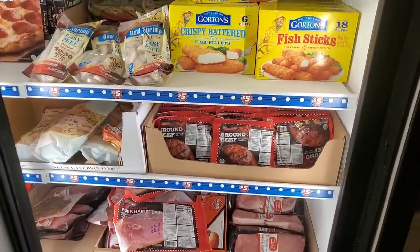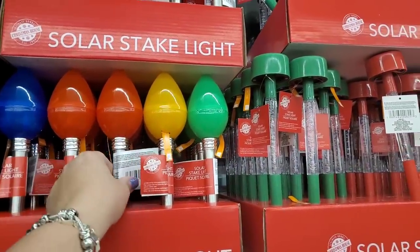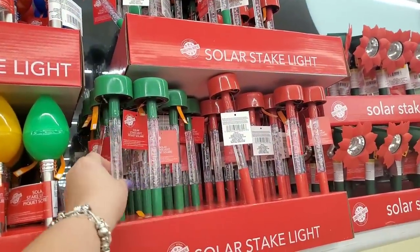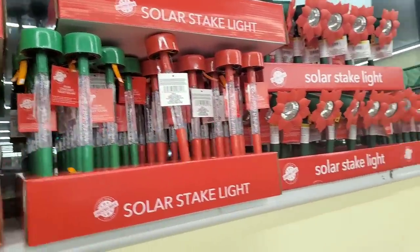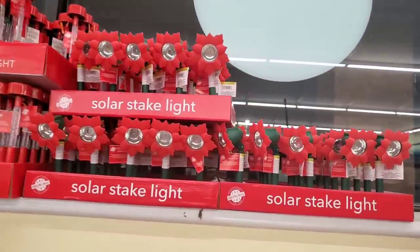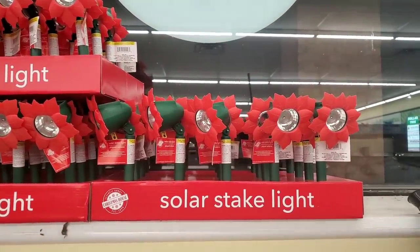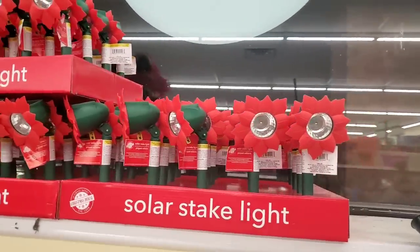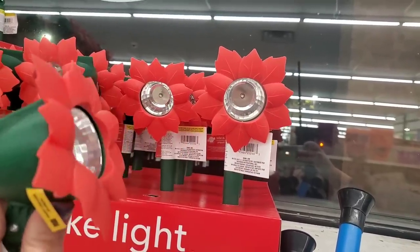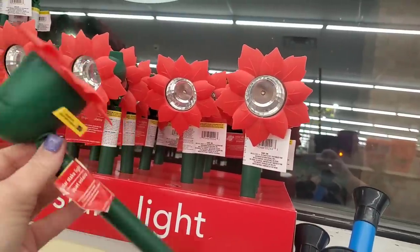I love all of these solar stake lights — I buy these year after year. This year I picked up a bunch because they're color-changing. And look at what else they've made — these are like spotlights shaped as poinsettias. They are outstanding for $1.25. You can point them to light up your wreath or any specific decor outside your home.